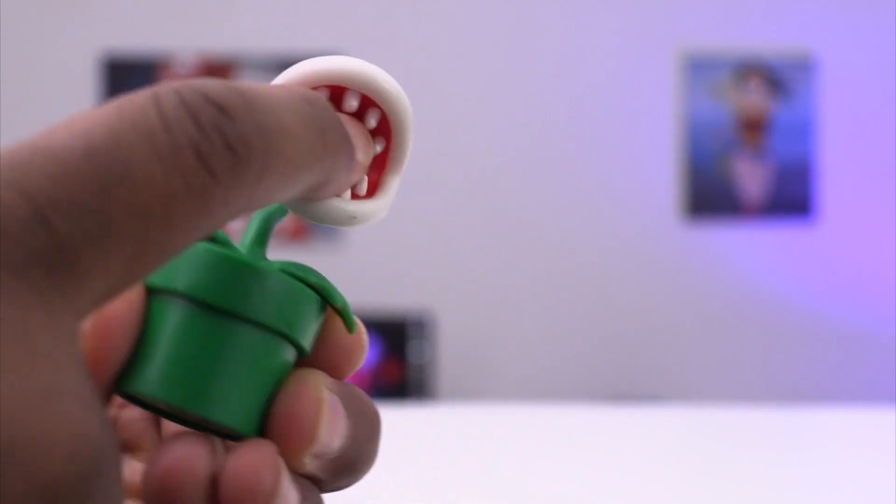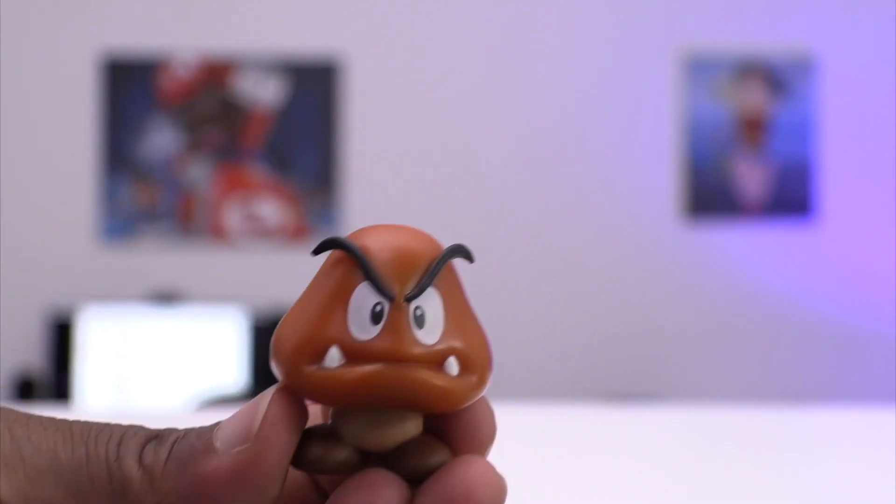Here we have a Piranha Plant, and you have a Goomba that I might want to lick — I'm just saying it looks like a lollipop.